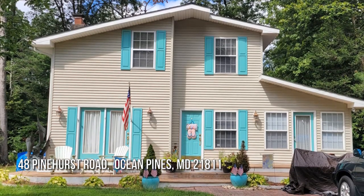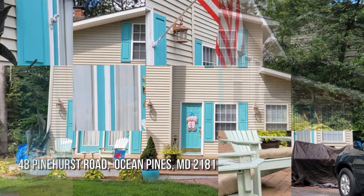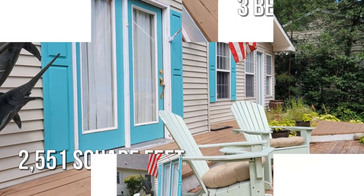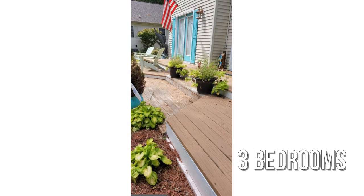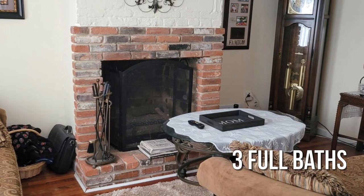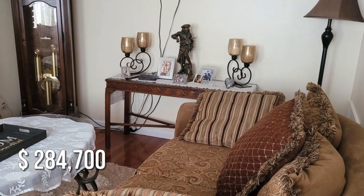Searching for the perfect home? This charming property offers over 2,500 square feet of living space, featuring three bedrooms and three full bathrooms. This property is currently listed for under $290,000.